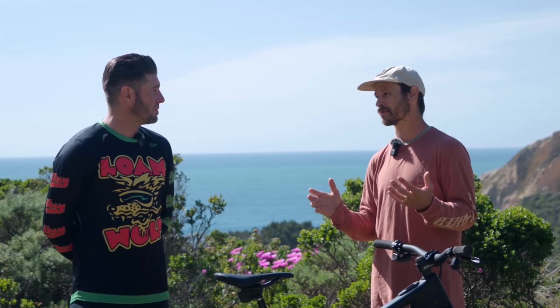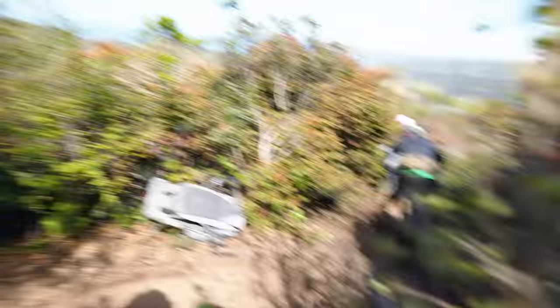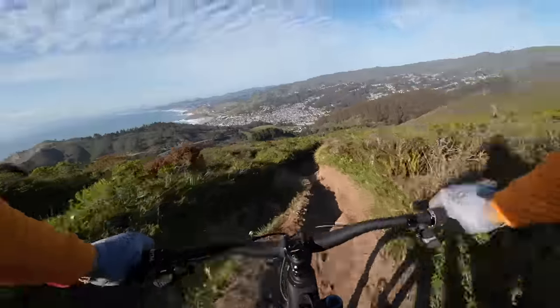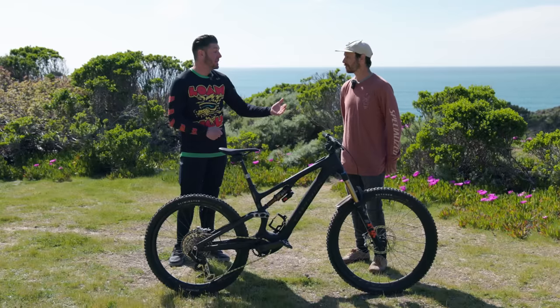This is as close to a carbon copy of the Stumpjumper Evo as possible — a bike that won multiple bike of the year awards. The kinematic and geometry packages are proven, and all that adjustability serves two purposes: most people will set their geo and forget it, dialing in for their type of riding and terrain, but it also means someone can have one bike that does it all — slack it out at Whistler bike park, drop the bottom bracket. This bike can really be all things.